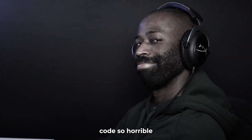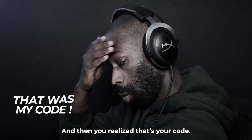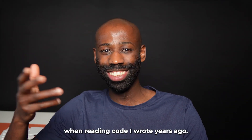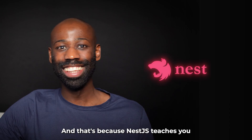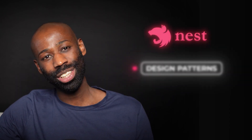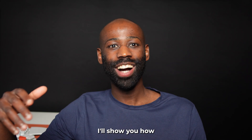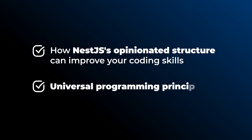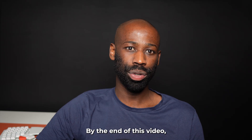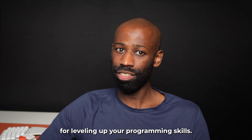Have you ever read some code so horrible that you wanted to curse whoever wrote it, and then you realize that's your code? I must confess this happened to me when reading code I wrote years ago, but thanks to NestJS I've significantly improved over the years, and that's because NestJS teaches you design patterns and best practices that apply to almost any programming language or framework. In this video I'll show you how NestJS's opinionated structure can improve your coding skills across the board, and by the end you'll see why NestJS is more than just a framework — it's a powerful tool for leveling up your programming skills.